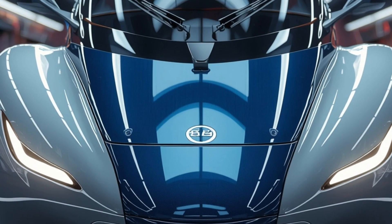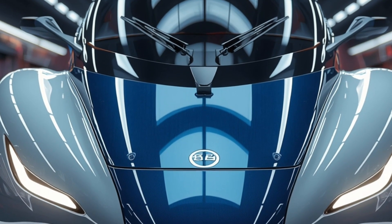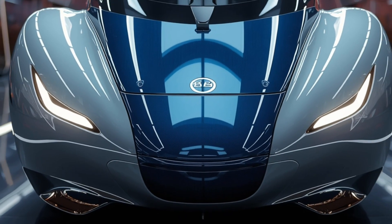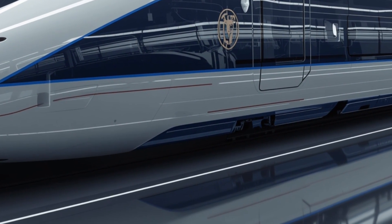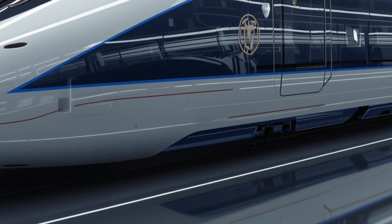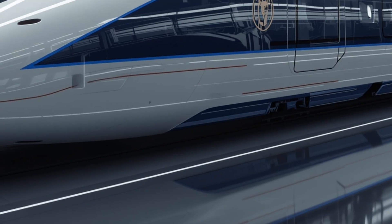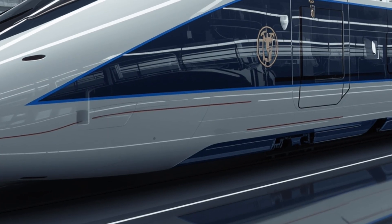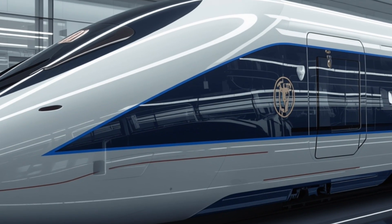When it comes to performance, the 2026 Vande Bharat Sleeper Train is a true powerhouse on rails. It has been engineered to reach speeds of up to 200 kilometers per hour while maintaining high levels of stability and comfort. This remarkable speed capability makes it one of the fastest sleeper trains in Asia, significantly reducing travel time for overnight journeys between major cities. The train has been designed with an advanced suspension system that absorbs track irregularities, ensuring minimal jolts and maximum comfort. The braking system has also been upgraded with regenerative technology, which ensures safety at high speeds while converting braking energy back into usable power.